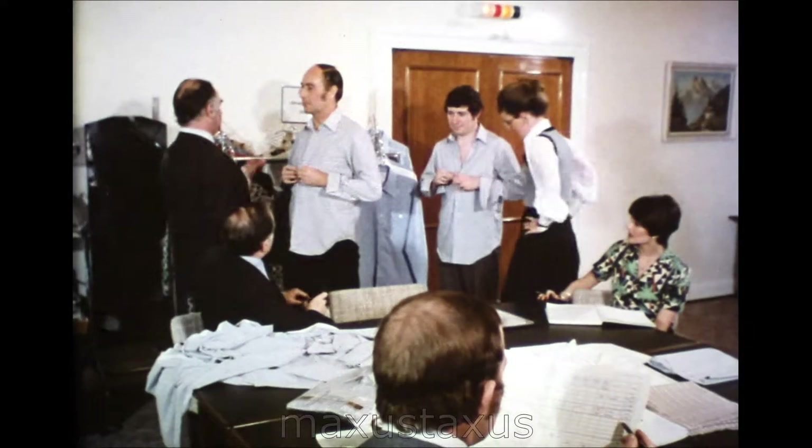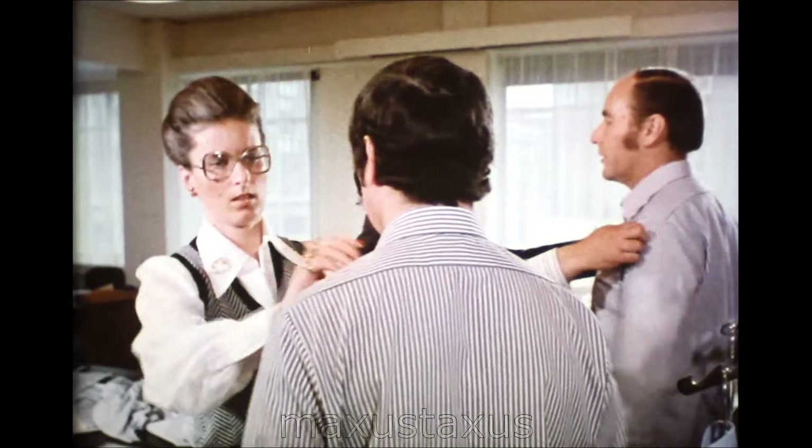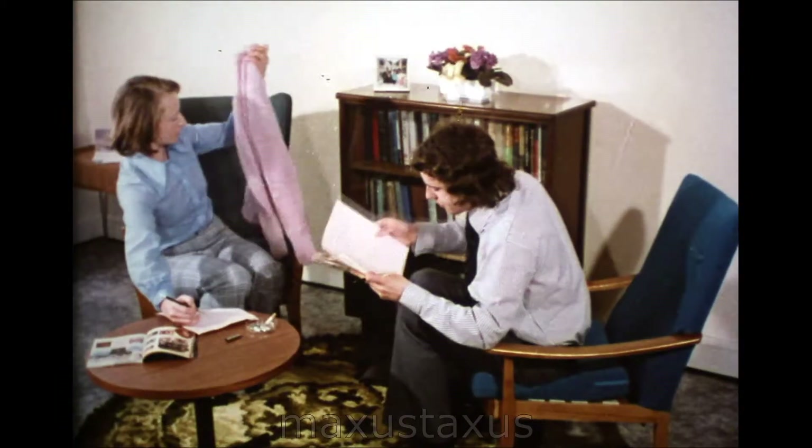Prototypes are tried on specimen wearers. People come in all shapes and sizes. There will be adjustments to the basic design to best serve the multitude of fittings which will be produced. The specification will have to be altered yet again.